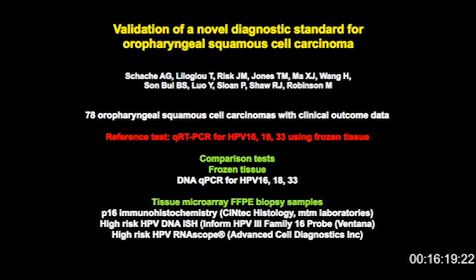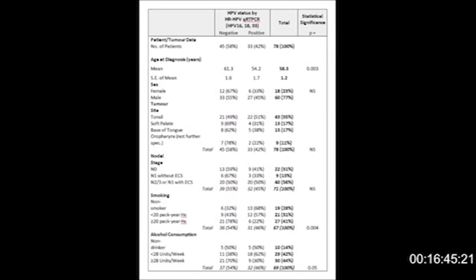We can do an analytical validation as well as a clinical validation by looking at the outcome data. The comparison tests included a qPCR for DNA on the frozen tissue. More interestingly, we looked at this portfolio of tests: the P16 immunohistochemistry and the high-risk HPV DNA ISH using the Ventana platform, and then RNA scope. This is just an outline of the cohort — basically there's a mix of positive and negative cases. We see the typical mean age change: for the positive cases, they're slightly younger. The majority of our patients are male.